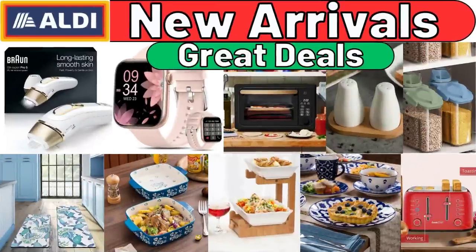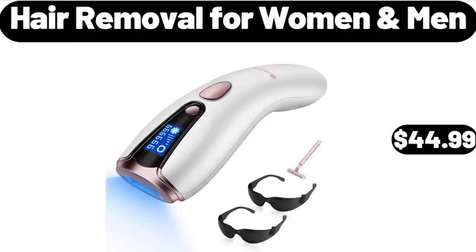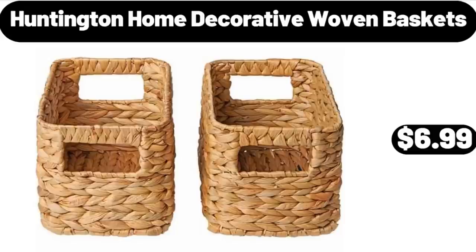Hello everyone, let's take a look together at the discounted products at Aldi Market. Hair Removal for Women and Men, $44.99. Huntington Home Decorative Woven Baskets, $6.99.